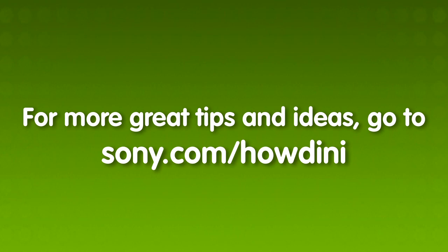There are so many great HDTVs out there. Look online to research and then head to the store to see them in person. I'm Veronica Belmont with Sony for Houdini. For more great tips and ideas, go to Sony.com/Houdini.